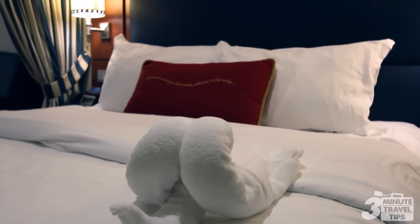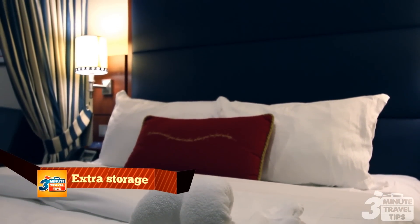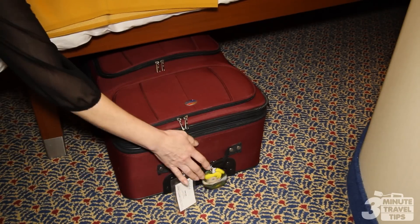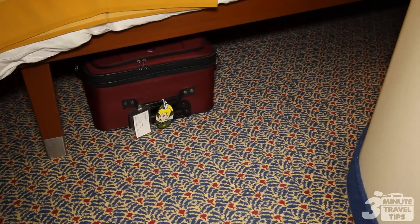Disney also maximizes your storage space. On many ships you can stash suitcases underneath your bed and store items in a small trunk. Plenty of closet space and drawers means you won't have to live out of a bag.